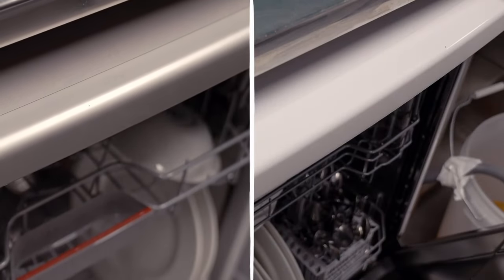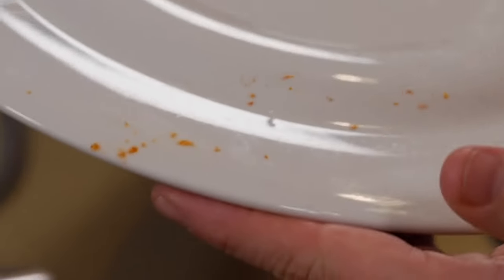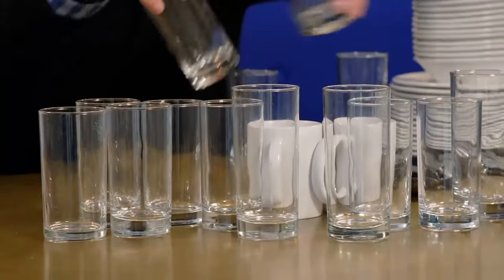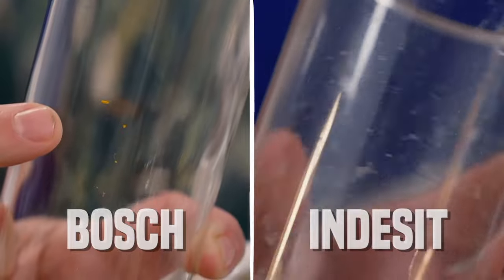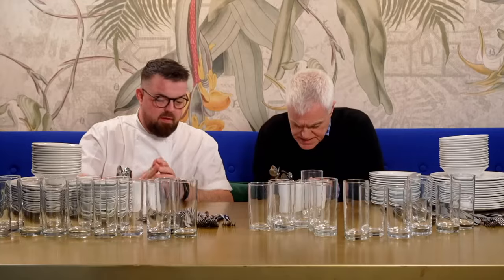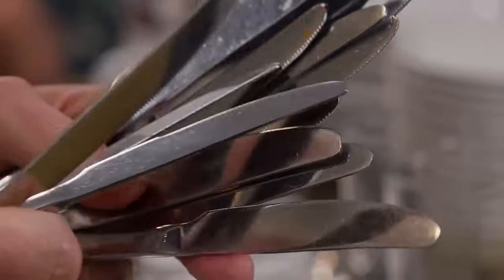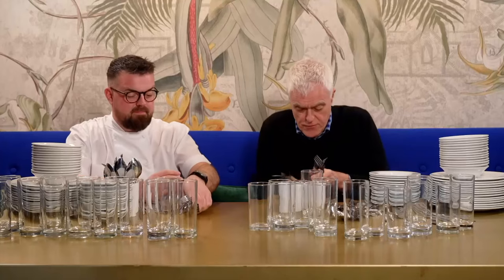Inspecting the results, the big plates from the Bosch show some speckles of tomato sauce — not good enough to go back in the cupboards — while the Indesit plates are basically clean. On glasses, the Bosch produces shinier results but still has orange juice residue, outshining the Indesit which shows more smudges. For cutlery, the Indesit spoons are pretty good; the Bosch has some marks on knives but produces shiny, food-free forks.